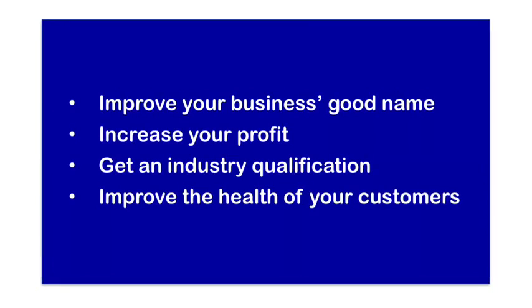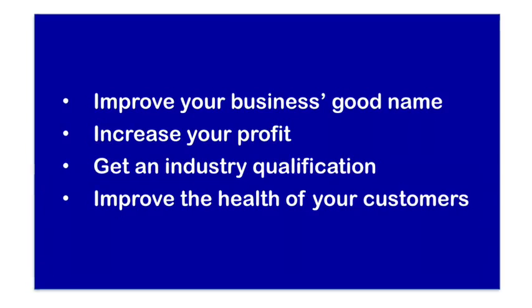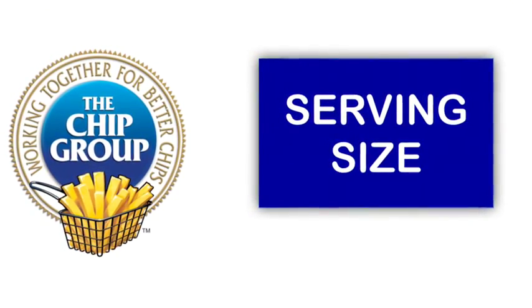This chip group training will help you to improve your business's good name, increase your profit, get an industry qualification and improve the health of your customers. On this video we are going to cover serving size.